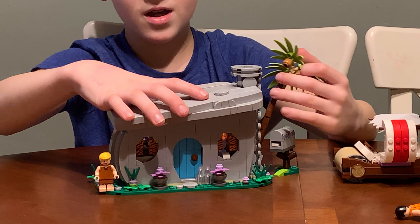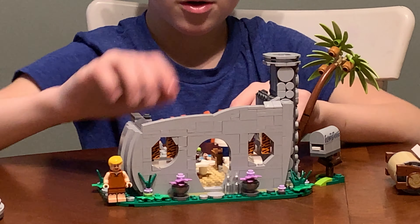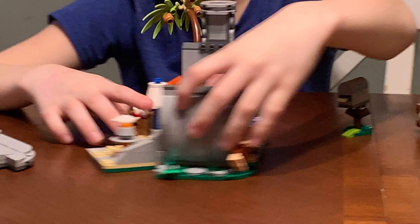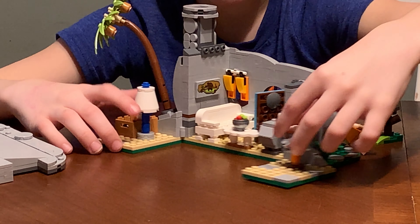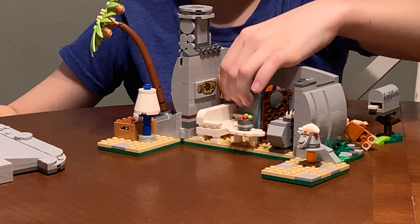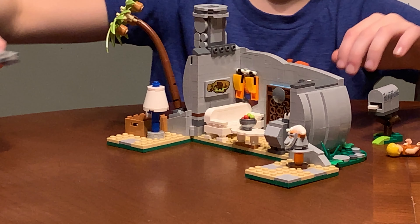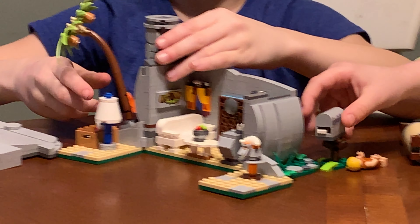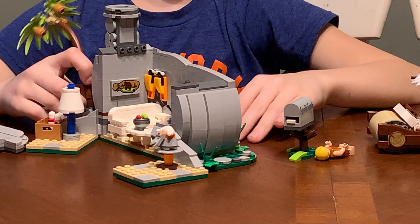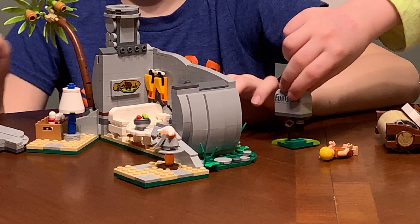The cool thing about this playset is that the roof can come off, the door can open, these two back pieces can move, and the curtains can move up. And if you wanted to, you can leave the roof off. The tree moves. And pretty much everything in this set kind of moves, except for all the decorations and stuff.